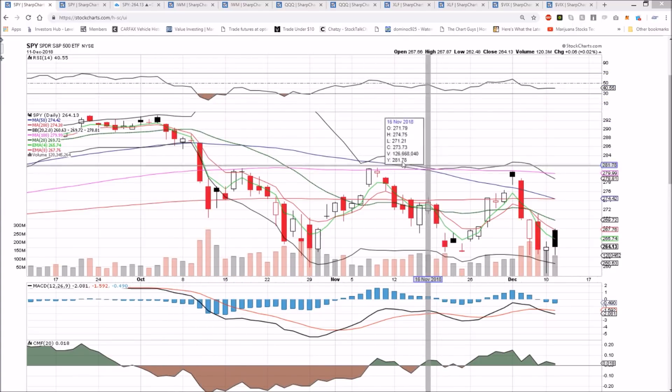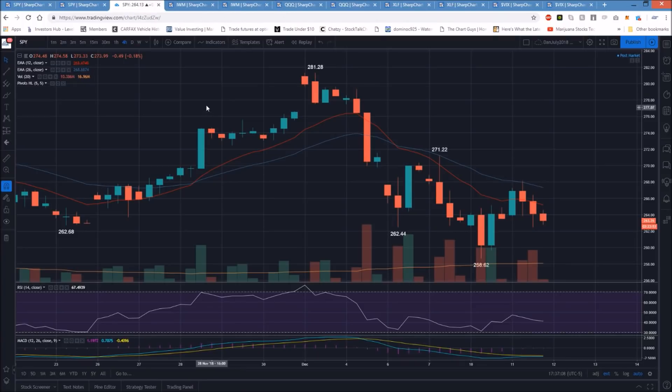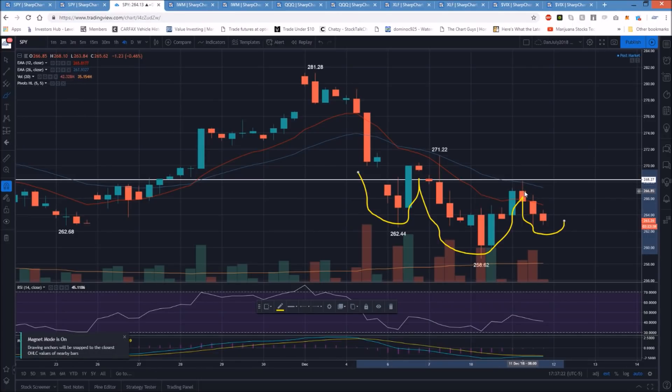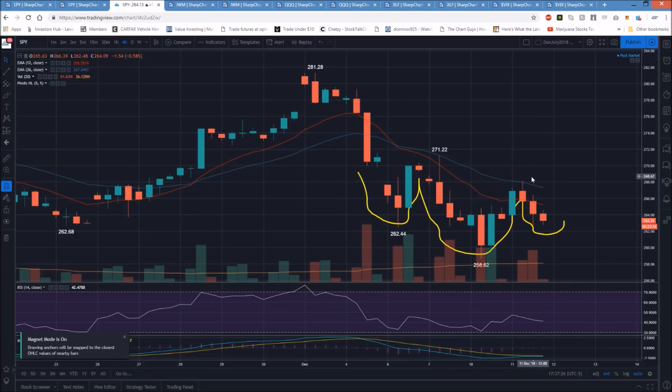Looking at SPY on the four-hour time frame, pretty much the only hope for the bulls for a shift in momentum is an inverse head and shoulders pattern — left shoulder, head, and this would be the formation of the right shoulder. We would then have to come up and break the lower high pattern by breaking resistance up at 268.10. That would be the most important resistance for the bulls to break.